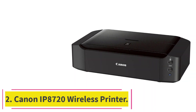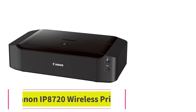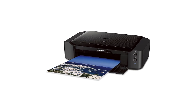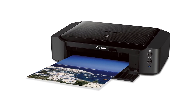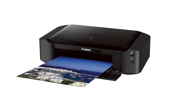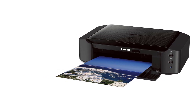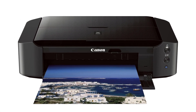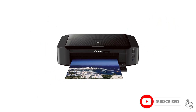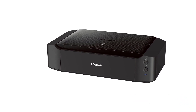Number 2: the Canon IP8720 Wireless Printer. Print gorgeous, full-color borderless photos up to 13 by 19 inches with the Canon IP8720 Wireless Printer, our pick for the best photo printer. You'll see incredible quality and amazing detail at 9600 by 2400 maximum color dots per inch, thanks to full photolithography inkjet nozzle engineering and a patented print head firing ink droplets as small as 1 picoliter. It's fast too — it takes approximately 36 seconds to print 4 by 6-inch photos.